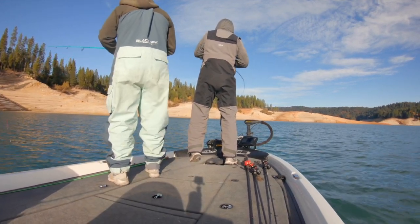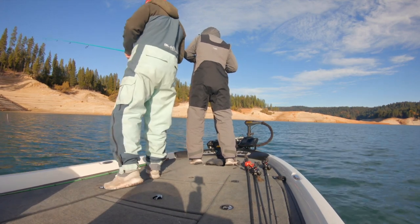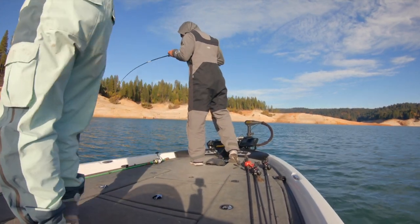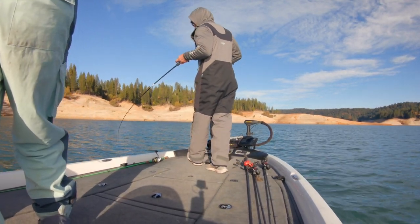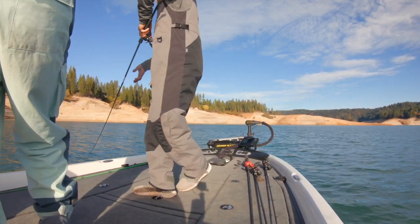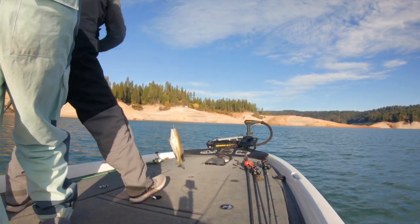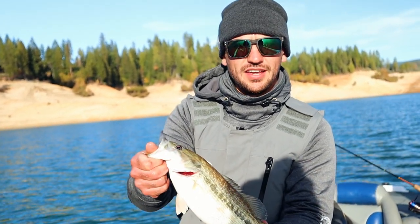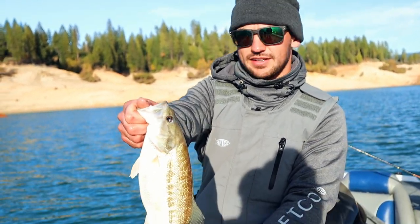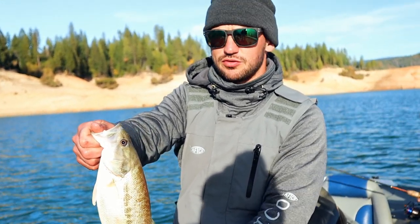Caught him. We are just in the land of the giants today. Another fish on the Kytec — fish crushed it, absolutely hammered it. Going to see if we can catch a few more.